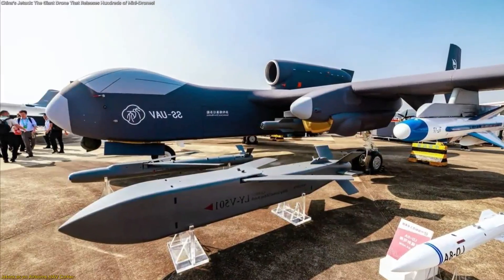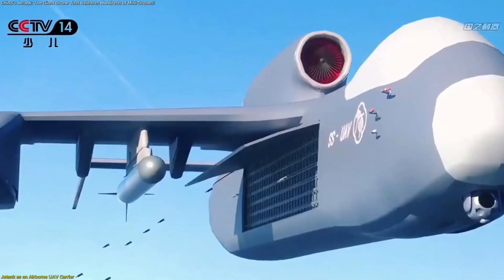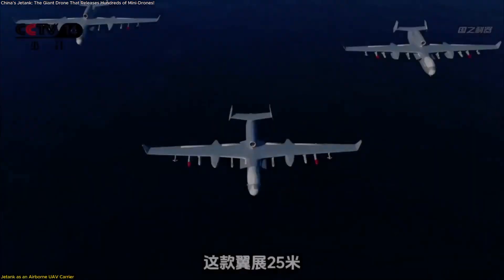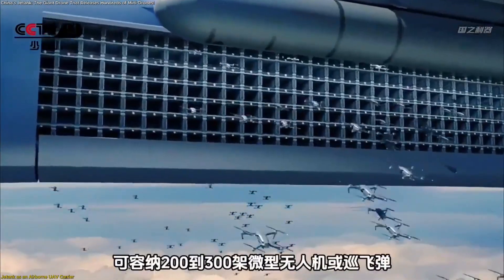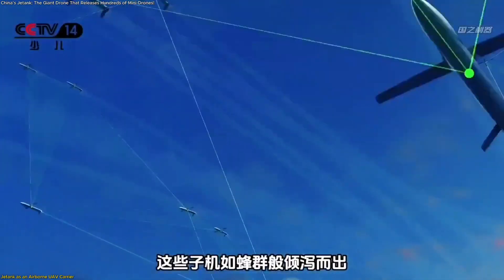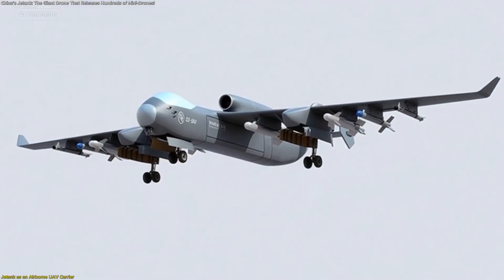One of Jetank's most innovative features is its ability to function as an airborne UAV carrier. This title comes from an internal module known as the Isomerism Hive System, which allows the aircraft to carry and release large groups of smaller drones. This internal compartment is engineered to store these drones securely and deploy them at altitude when needed, offering a remarkably adaptable approach to multi-unit aerial operations in various practical scenarios.